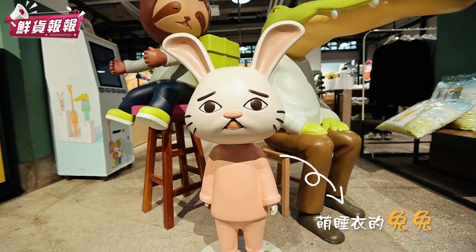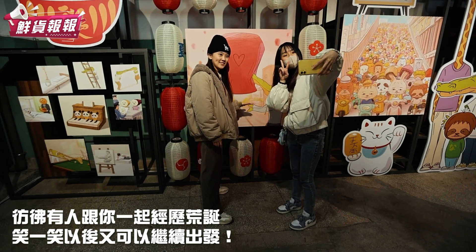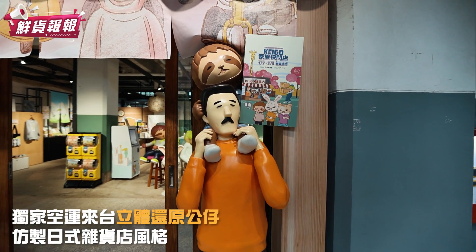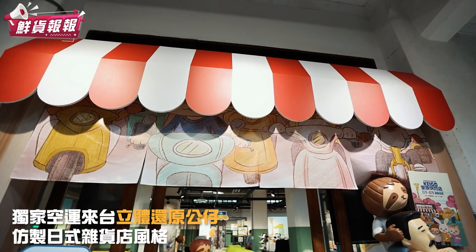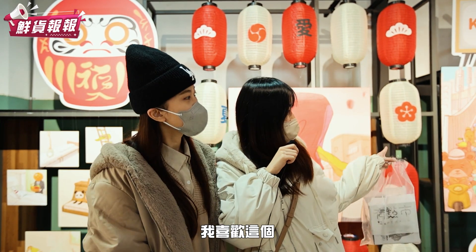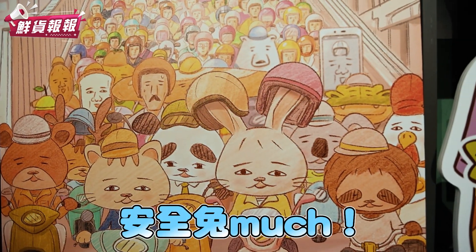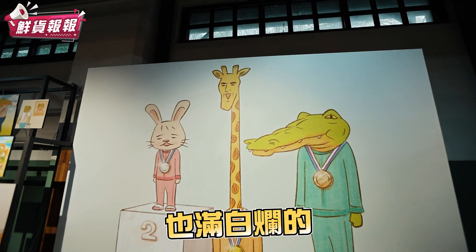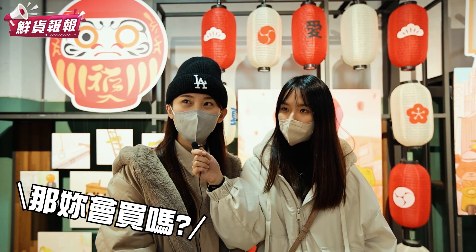一開始是覺得它的那個圖案很可愛，然後就走進來。我喜歡這個很可愛，戴兩個安全帽。我很喜歡長頸鹿這個角色，因為它的各種感覺都很可愛，也還蠻白爛的。我喜歡那個袋子、小收納袋、紙膠袋，它很可愛。那你會買嗎？我會。